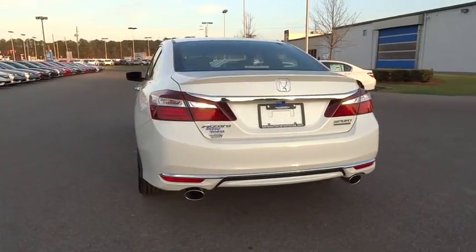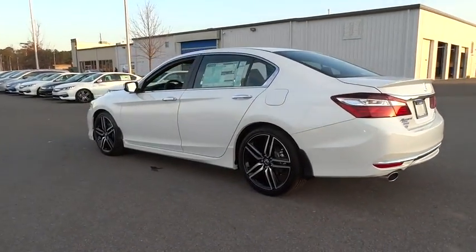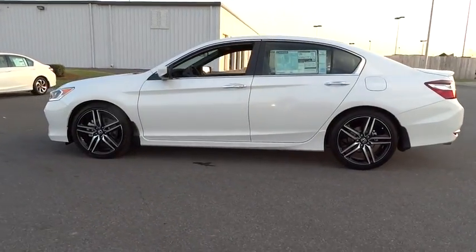Keyless entry, backup camera, leather-wrapped steering wheel, Bluetooth, power steering, driver lumbar, adjustable steering wheel, four-wheel disc brakes, cruise control.